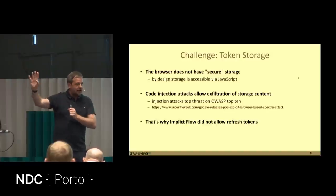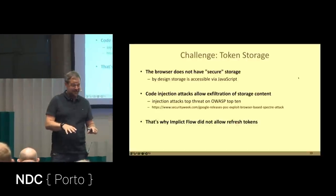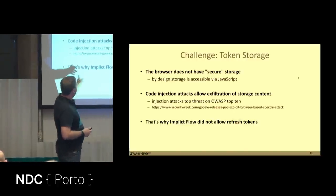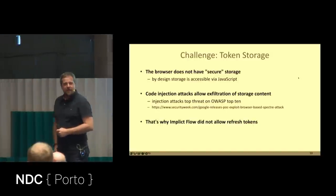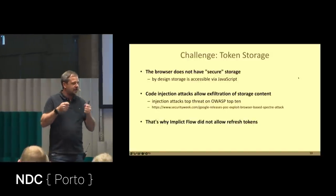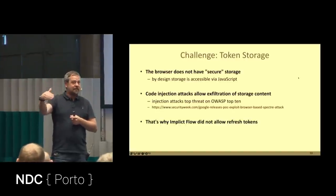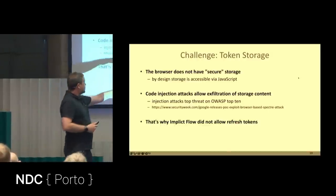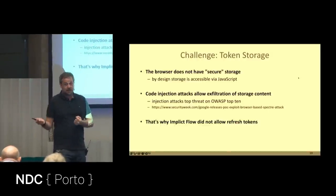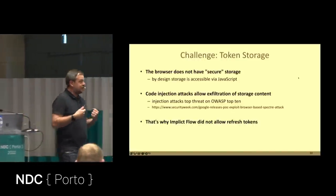Cross-Site Scripting has been in the OWASP Top 10 for the last 10 years, consistently between number one and number three — it is not a solved problem. If someone can execute JavaScript code in your application, they can reach any storage mechanism and steal tokens. There's also Spectre attacks — exploiting Intel CPUs to read memory. Google found that with valid JavaScript you can provoke Spectre attacks on browser memory. I don't think a browser is a good place to store sensitive data.